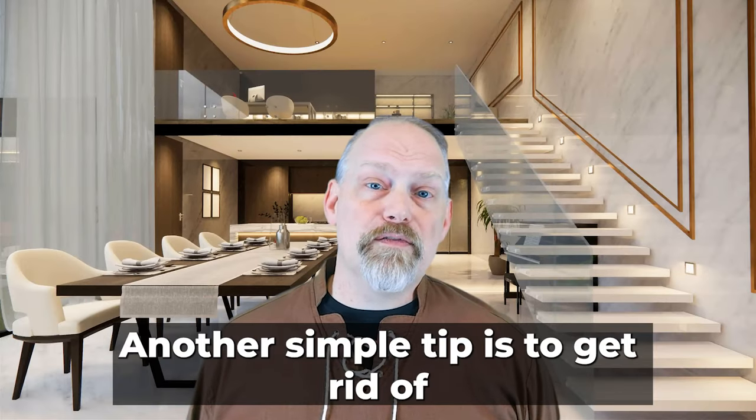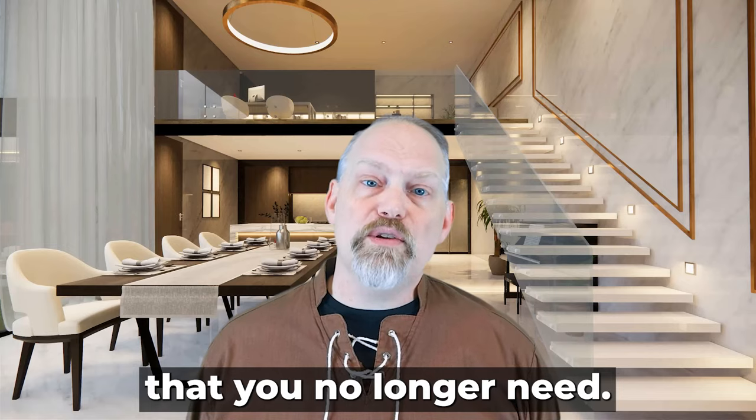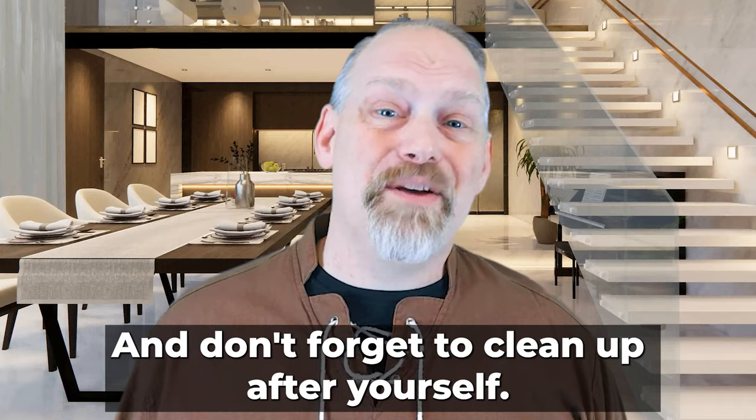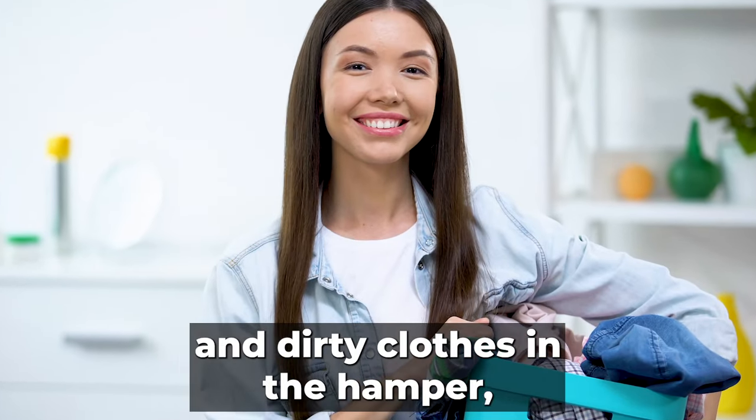Another simple tip is to get rid of any clutter around your house. This includes old clothes, shoes, and books that you no longer need. Don't forget to clean up after yourself — put dirty dishes in the sink and dirty clothes in the hamper instead of leaving them out.